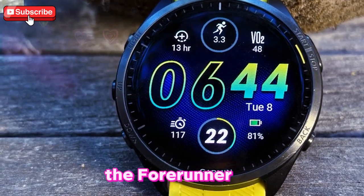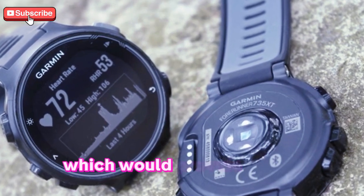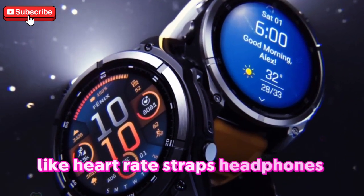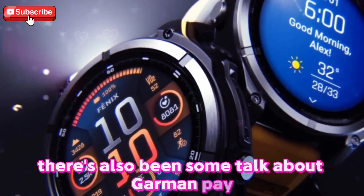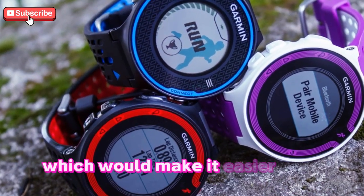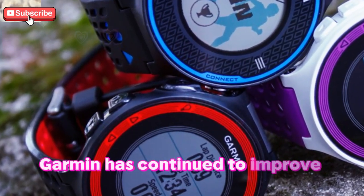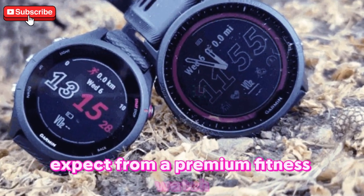The 4Runner 975 is expected to support Bluetooth 5.3, which would provide faster pairing, lower latency, and less power consumption when syncing with other devices like heart rate straps, headphones, and smartphones. There's also been some talk about Garmin Pay potentially being included in the 4Runner 975, which would make it easier than ever to make payments directly from your watch while on the go. This is a key feature that Garmin has continued to improve with each release, and it's one that users expect from a premium fitness watch.